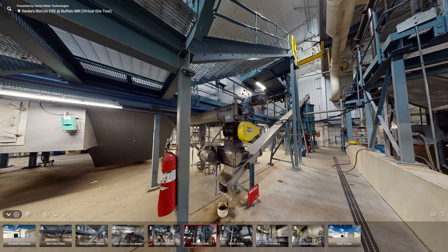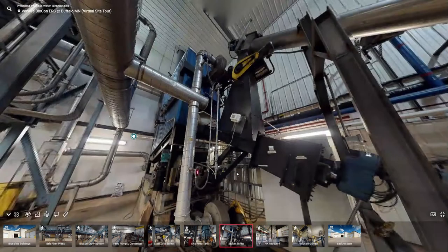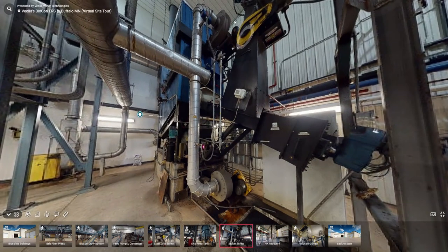Taking a closer look at the ERS feed tank, you'll notice that the material is further conveyed using a screw conveyor, and as you walk closer to the ERS process itself, you'll notice that the material drops into a chute and there is a stoker screw which eventually feeds that material into the ERS.